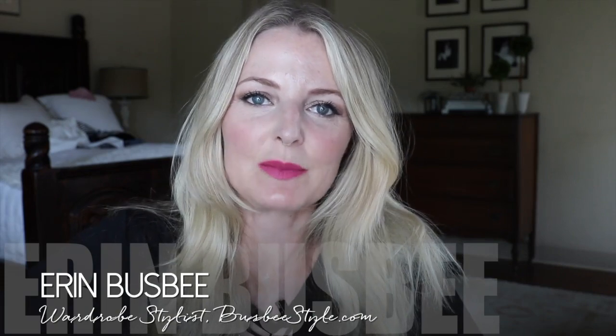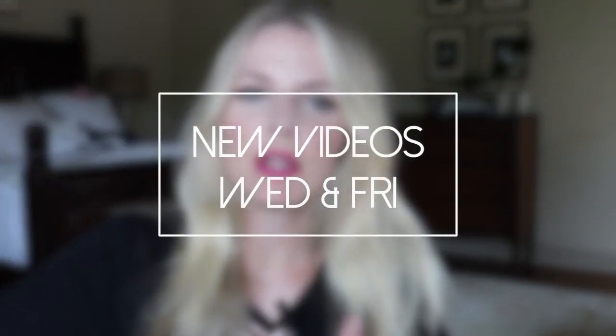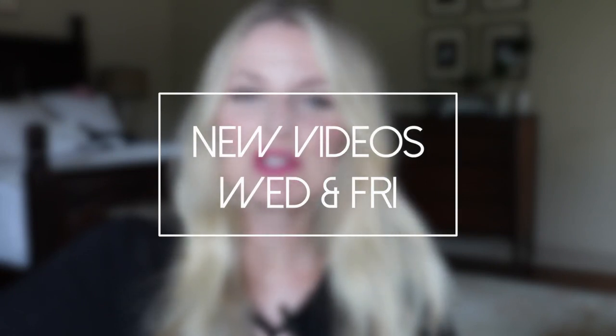Hi ladies, it's Erin and welcome back to my channel. If you are new to my channel, I do upload new videos twice a week, Wednesdays and Fridays. Be sure to hit that subscribe button so you don't miss out on anything new.